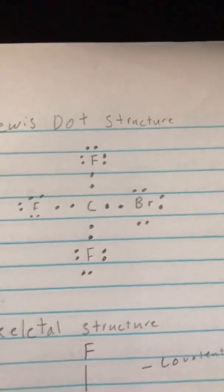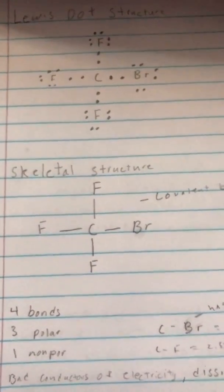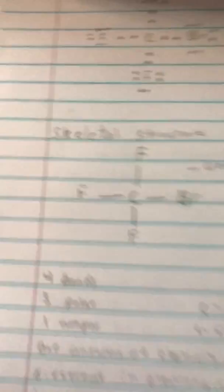Carbon has a valence of four, meaning it can have four bonds — non-metals coming together. There are four bonds: three polar and one non-polar. The one non-polar bond is carbon with bromine, where the electronegativity difference is 0.41, making it non-polar. Carbon with fluorine has a difference of 1.34, making it polar, since polar bonds range from 0.5 to 2.0.